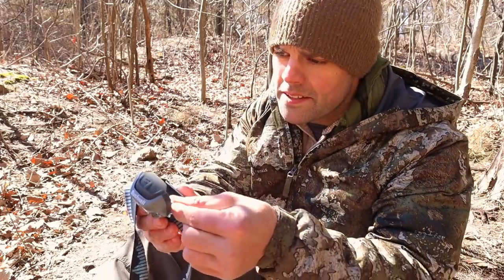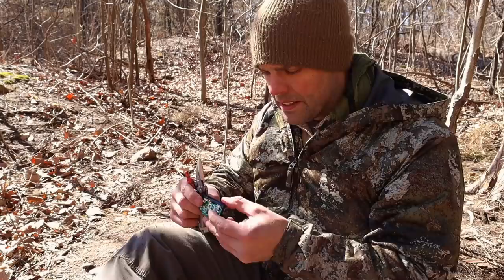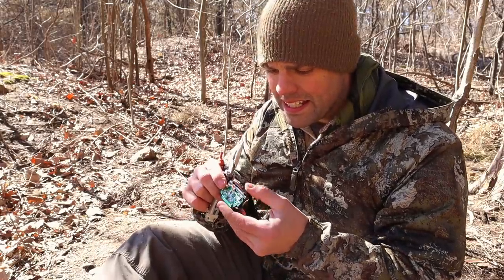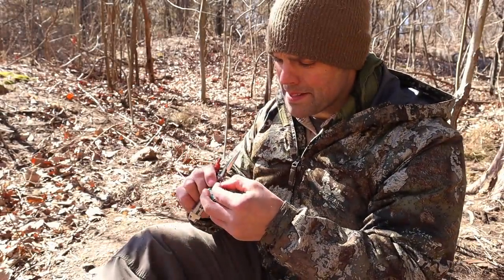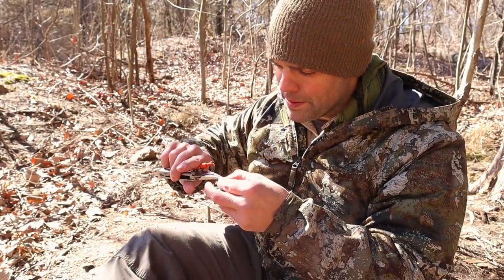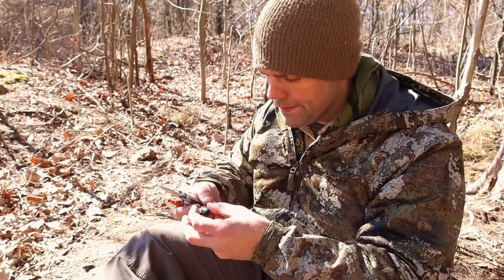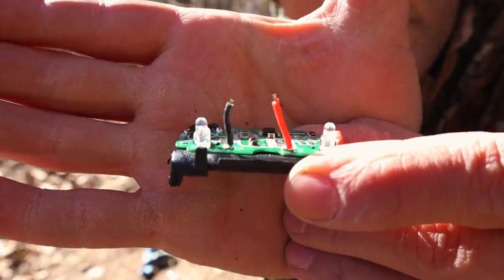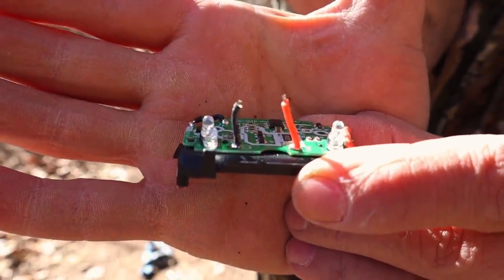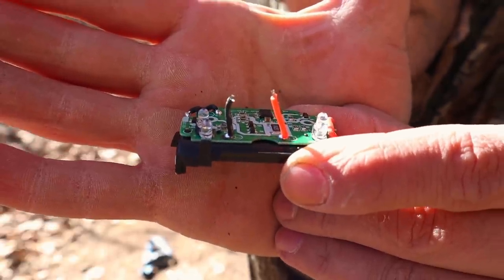We'll put the bulb back just on the off chance that we're actually able to reconnect those wires and save our headlamp. We just want to expose the wires as best as possible, peeling away that plastic and rubber coating without destroying the headlamp. If you can see that the wires are exposed at the end just a little bit, that should be good enough, and we can use that to hopefully get a fire going.